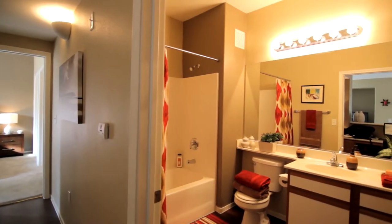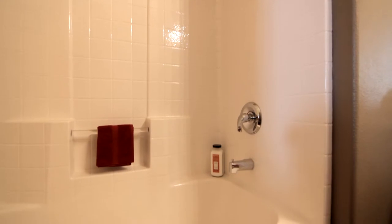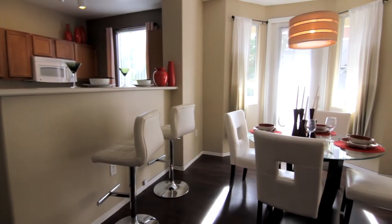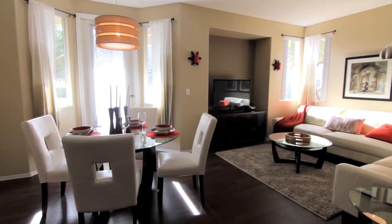A second full bathroom is the perfect place where family members and guests can rejuvenate. The Salerno — a well-contemplated floor plan designed for comfortable living and easy entertaining.